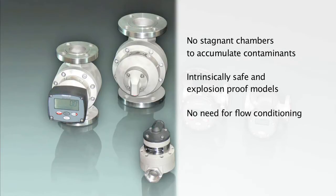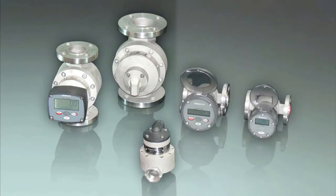Because they measure a volume precisely, it doesn't matter if the flow is pulsing, and there is no need for flow conditioning, such as straight pipe runs.